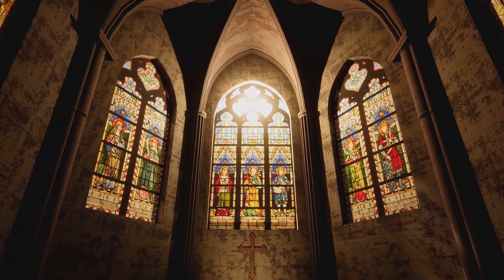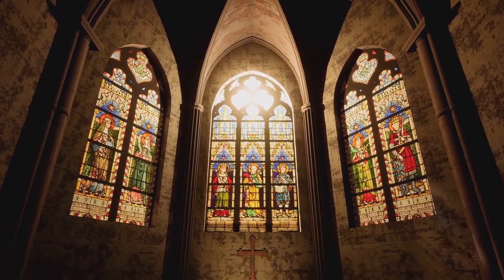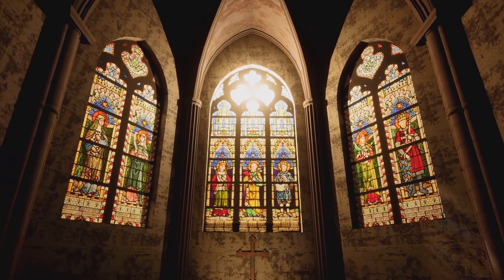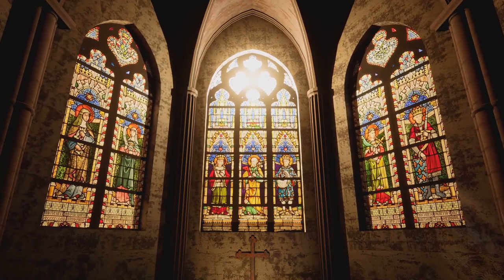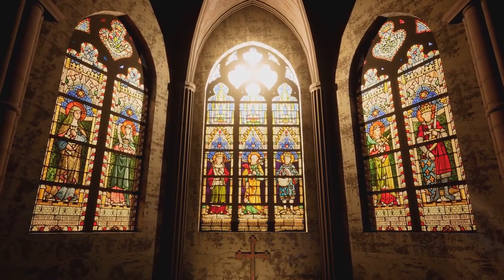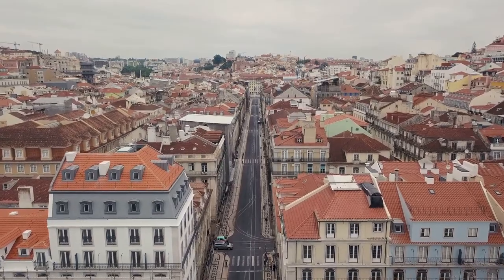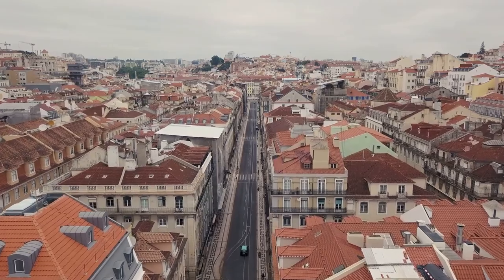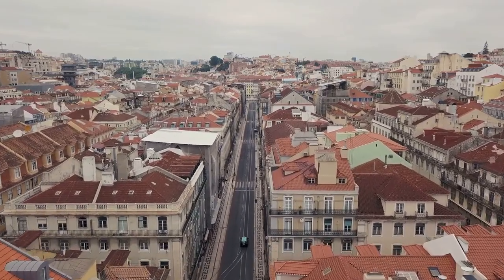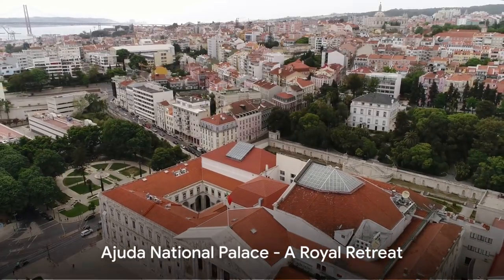The peaceful ambiance of the church, with its gentle light filtering through stained glass windows, invites visitors to pause and soak in the spiritual atmosphere. It's a place where time seems to stand still, allowing one to reflect and rejuvenate. Ascending to the rooftop, you're greeted with a panoramic view of Lisbon, a sight that will surely etch itself in your memory. This hidden gem is an absolute feast for the eyes and soul.